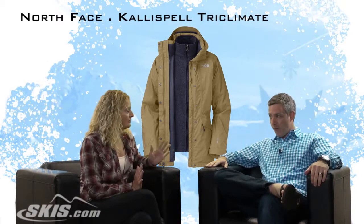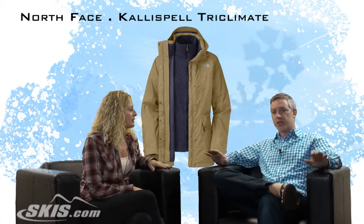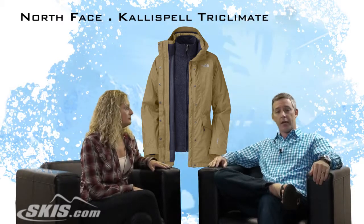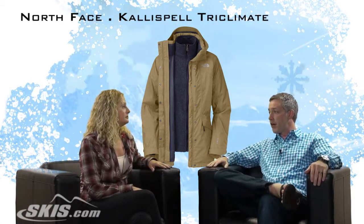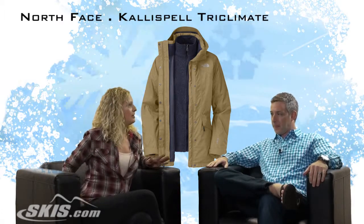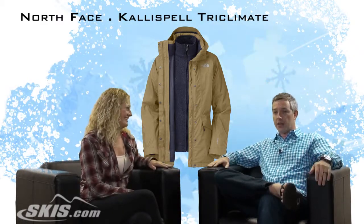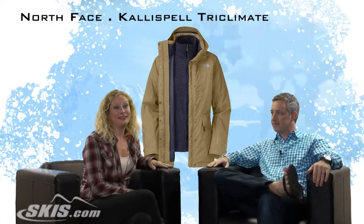So how does this jacket fit? It fits a little bit different than the other Triclimate jackets. This one's a touch longer — it's got a little bit more length to it, which gives it different lines and makes it sit a little bit farther down below the waist. I did try this one on and it does flatter. I like the longer length. It covers up your bum, and it's got a little split tail on the back so you can sit on the chairlift really easily. It's a great jacket.